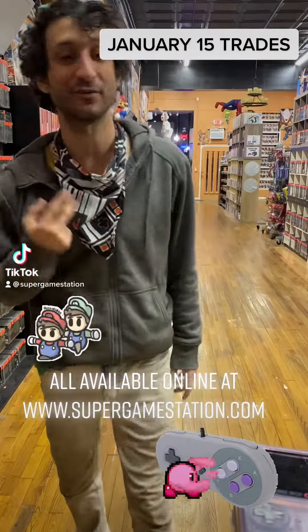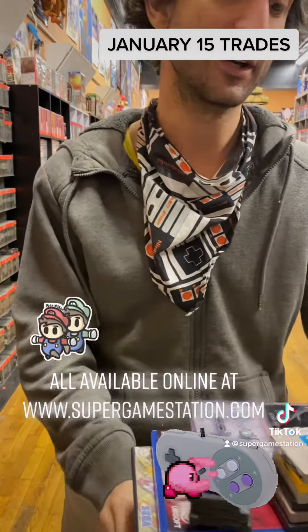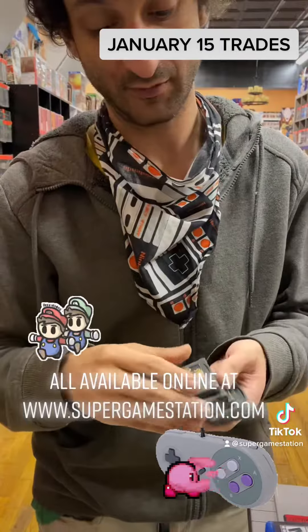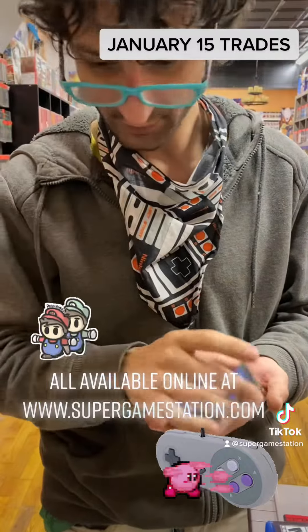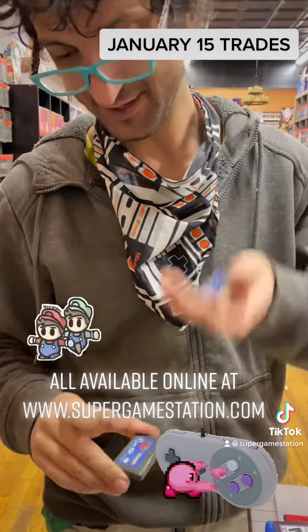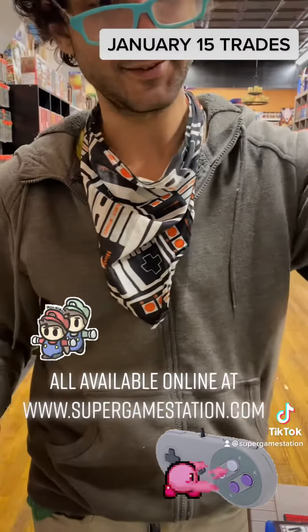What up guys, it's John, January 15th, Super Game Station. Small trade-in compared to all the other days this week. Some Game Boy Advance: Spider-Man, Quad Desert Fury, Monster Trucks, and Monster Trucks Quad Desert Fury — interesting.